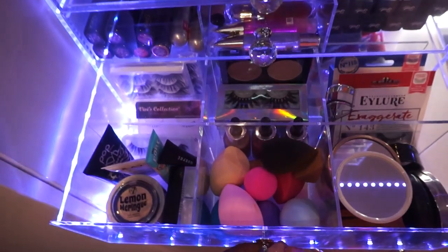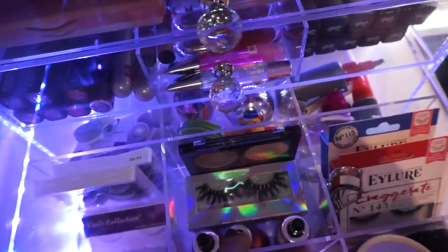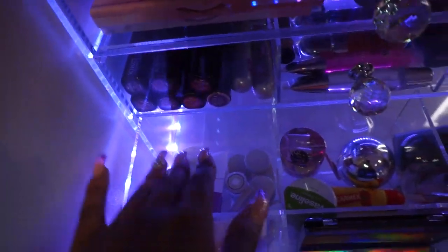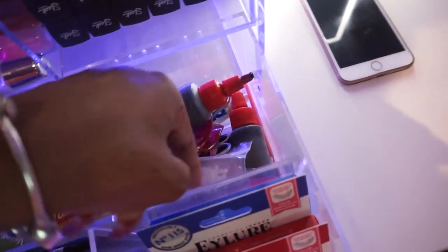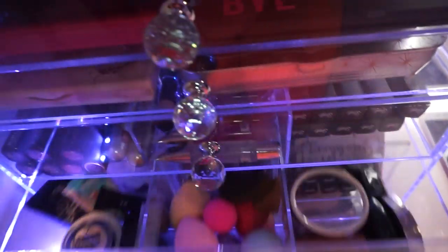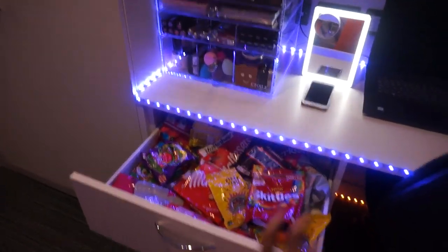Here I have my beauty blenders, my primers, my primer powder, my powder, my setting powder, my bronzer. Eyelashes are here, some highlight stuff up here and more eyelashes. My contact lenses section, my lip scrubs, Vaseline, Carmex, eyelash stuff - tweezers, glue, everything's in there. And yes, it cost me 300 pounds.